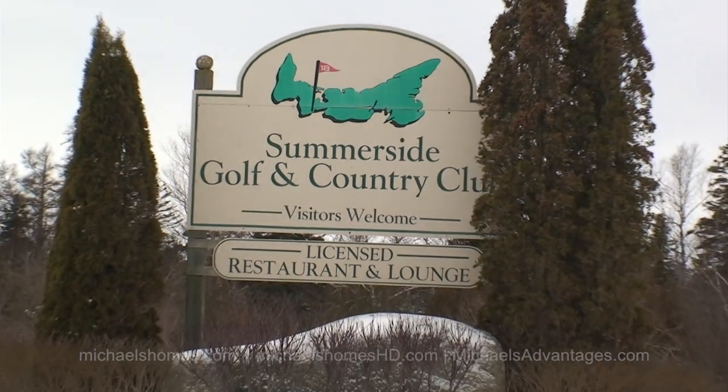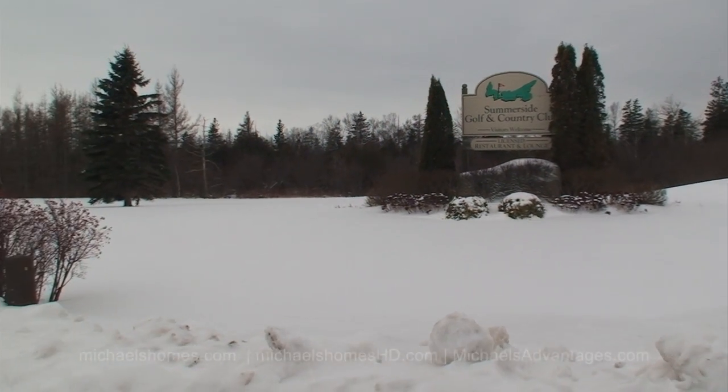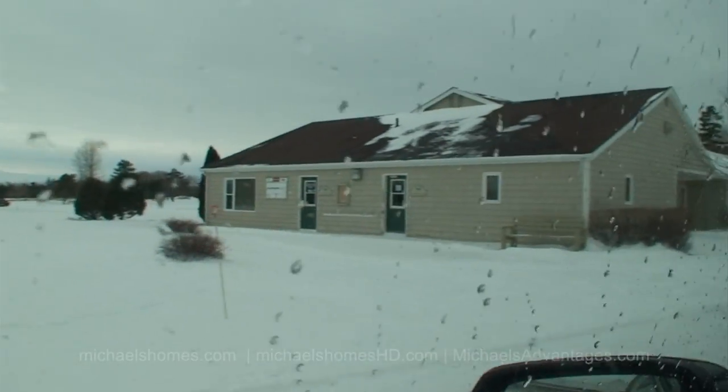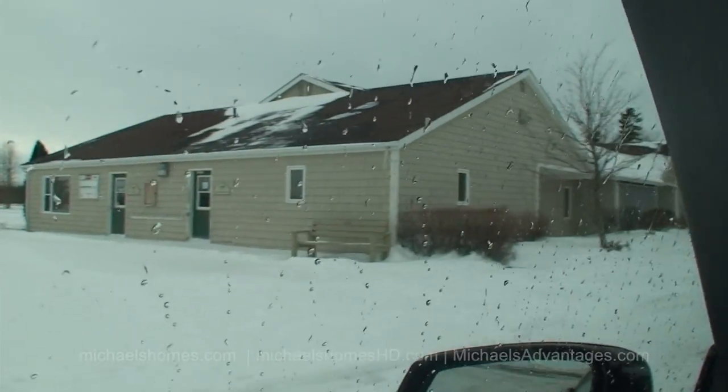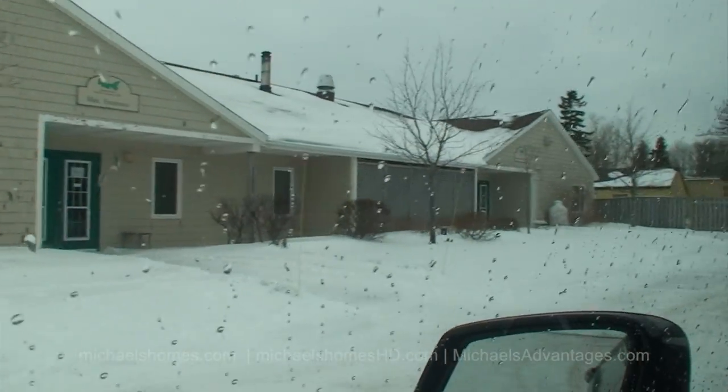You're about 800 meters from the driveway of that house to the Summerside Golf Course. This would be the clubhouse and restaurant for the Summerside Golf and Country Club. That's it for 26 Bayview here in Summerside.